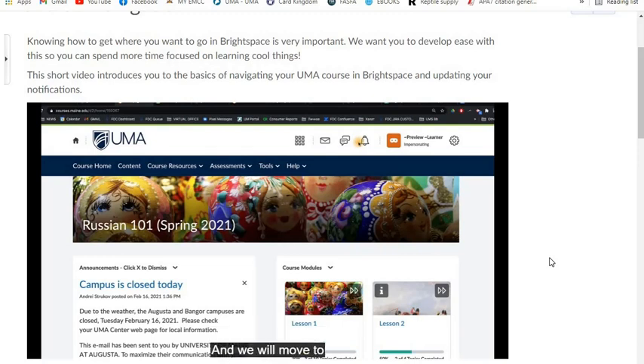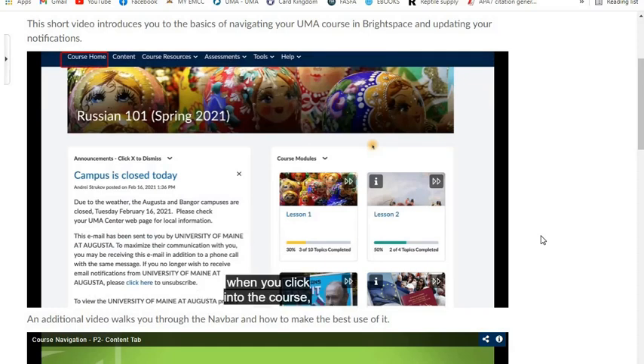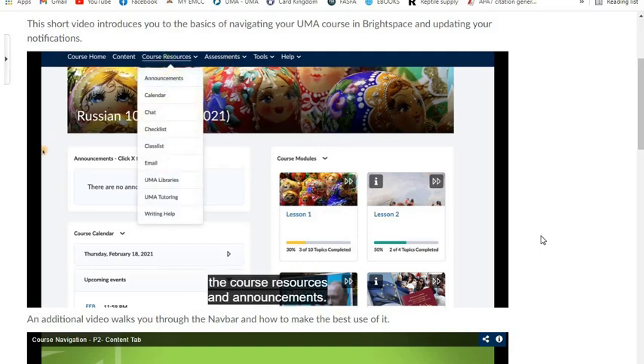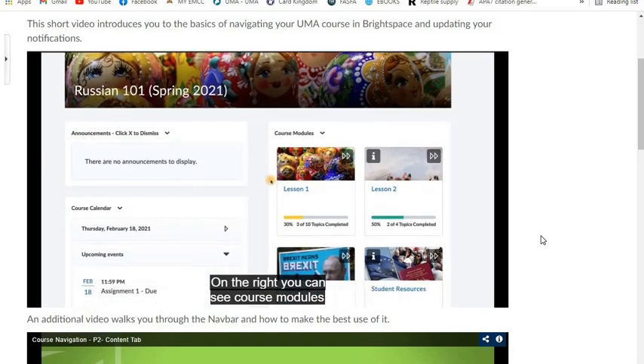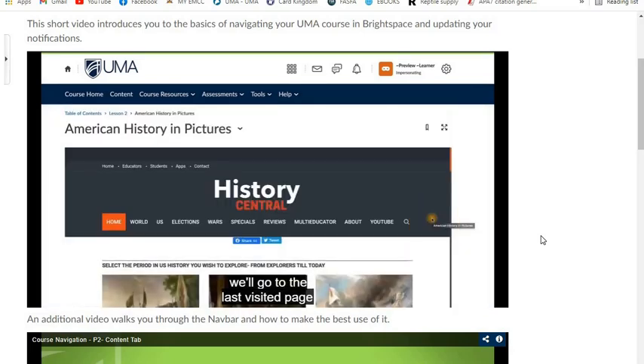Now we move to the navbar, or navigation bar. The most interesting tabs are Course Home and Content. The Course Home page is the first page you see when you click into the course. We see the announcements here that you can dismiss once you read them, and you can always revisit your announcements through Course Resources. You can also see the course calendar with upcoming events — the full calendar is available through Course Resources. On the right, you can see course modules that give you direct access to your modules. Clicking on the play button in a module will take you to the last visited page in that module.